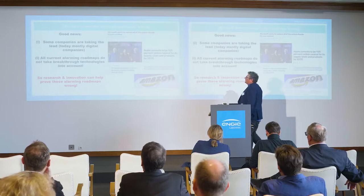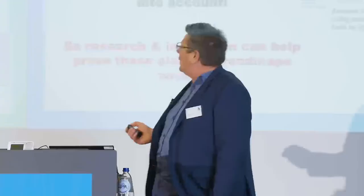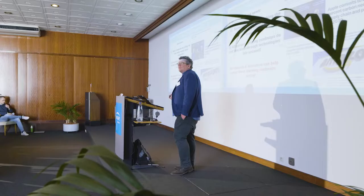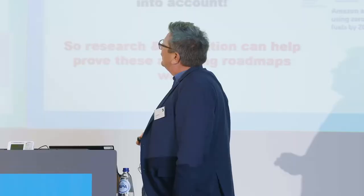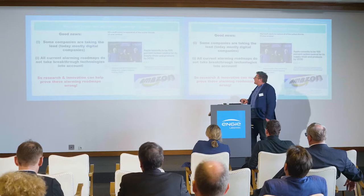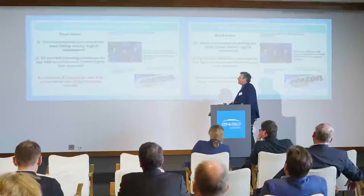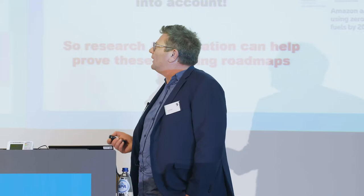We've got some good news. Some companies are taking the lead — today mostly digital companies. Microsoft has announced they don't want to be merely carbon neutral by 2045, but will have removed all the CO2 they've ever emitted from the air. They've put a one-billion-dollar climate innovation fund toward it. Apple and Amazon have also made quite large announcements. And these alarming roadmaps, while scientifically valid, don't take emerging breakthrough technologies into account — which is why I'm quite hopeful that research and innovation will help us prove them wrong.